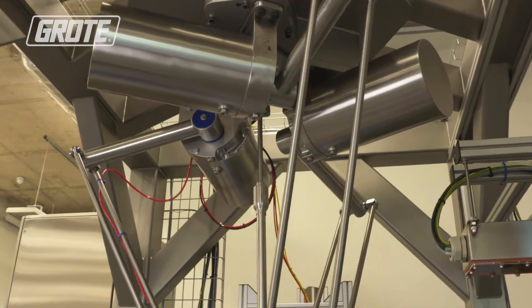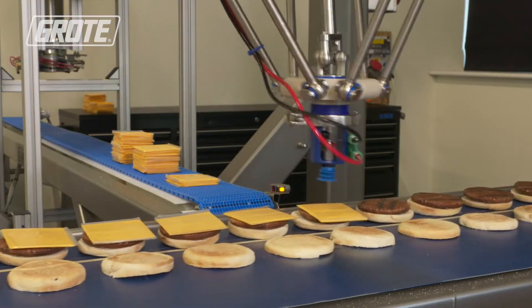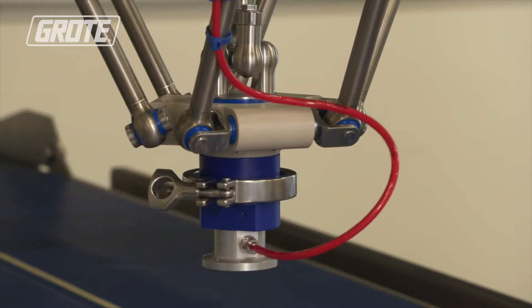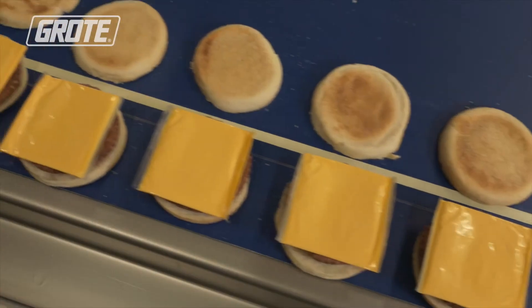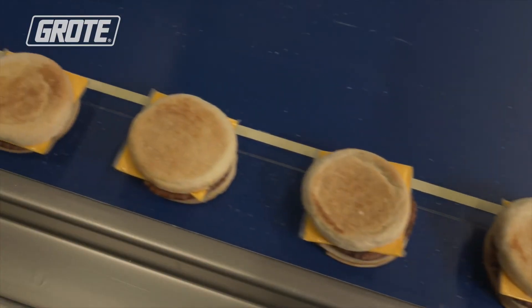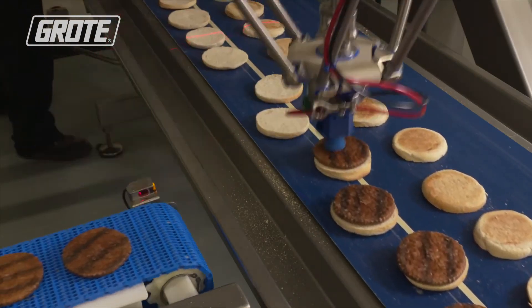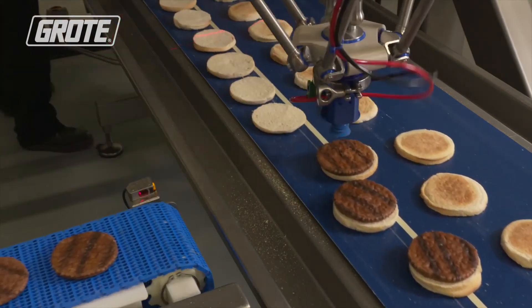We also tailor the robots to a specific customer's needs through in-factory testing, ensuring we can handle the customer's product with custom-made parts. The important thing for growth is, number one, our reputation for making sure our machines are hygienic and safe for the food production environment.